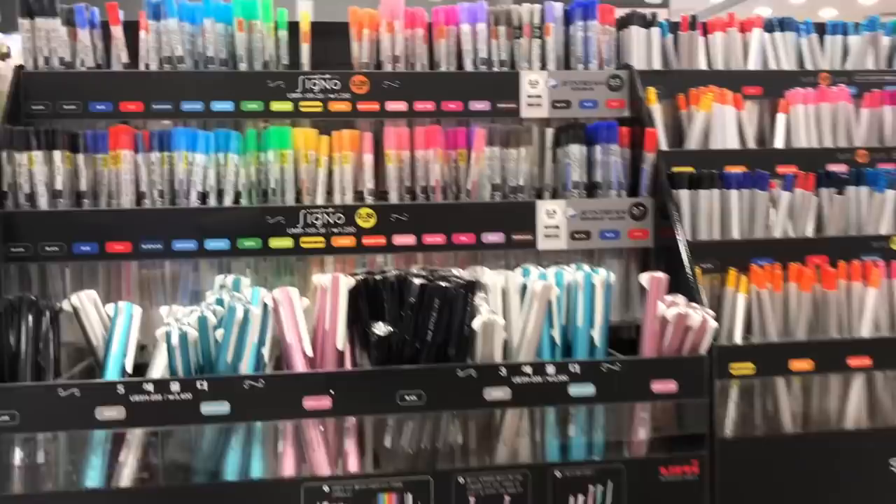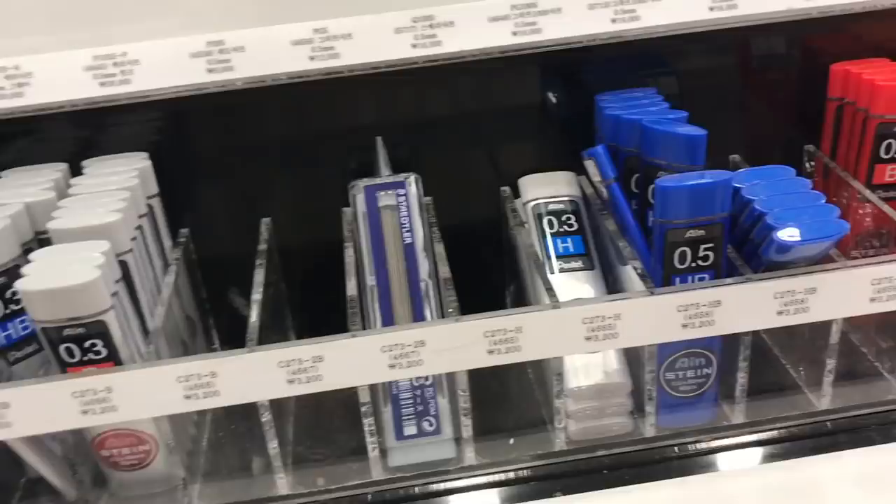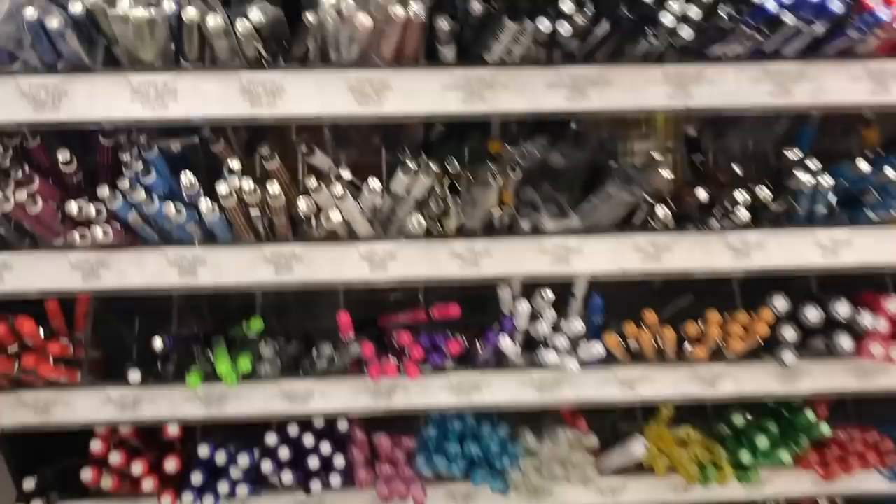These are the Uni-ball Signo pens, which make a really nice gel pen. These are the Style Fit slim gel pens, and it looks like they have a lot of different colors of refills here. There's also refill for lead pencils and all these different Pentel pens right here.